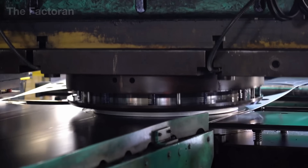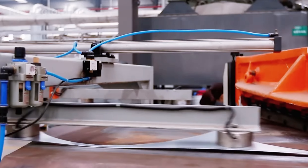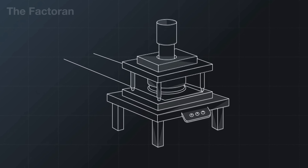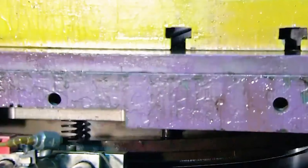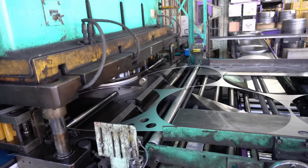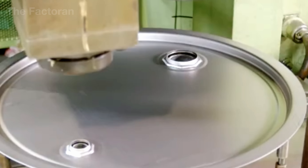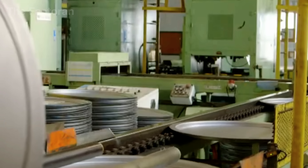In parallel with the forming of the drum body, the lids and bottoms of steel drums are produced from separate steel sheets with equally demanding technical requirements. These flat steel sheets are fed into industrial stamping presses, where they are firmly clamped between an upper punch and a lower forming die. When the press operates, the punch delivers a very high force over an extremely short period of time, driving the steel sheet into the die and precisely shaping it into a drum lid or bottom. Each stamping cycle lasts only a few seconds.